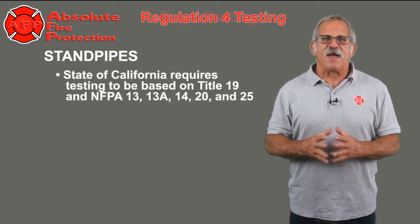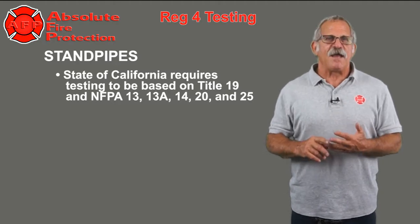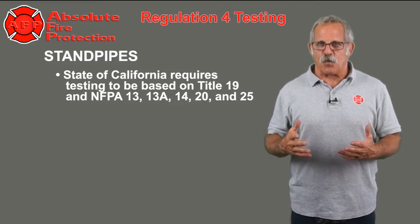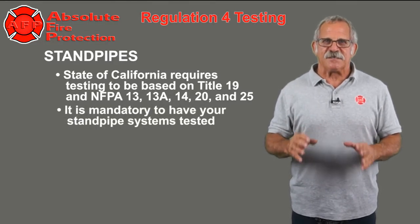The State of California requires testing based on Title IX and NFPA 13, 13A, 14, 20, and 25. It is mandatory to have your standpipe systems tested.